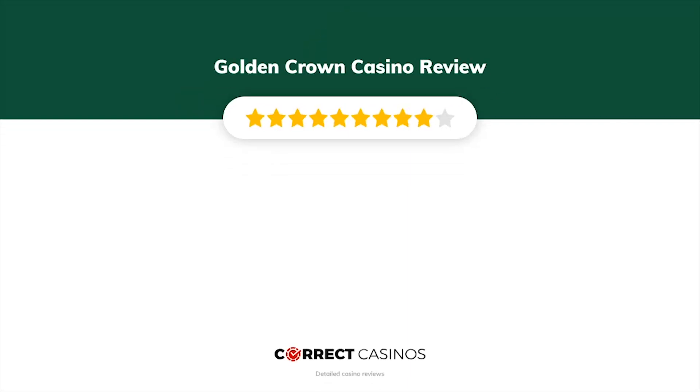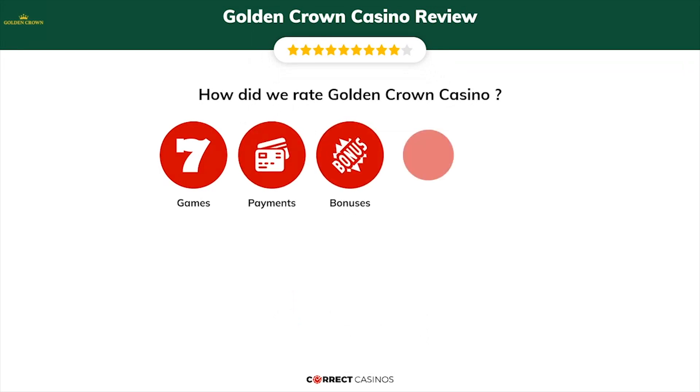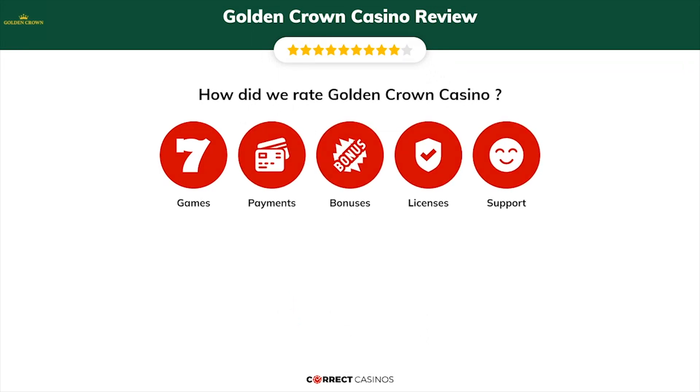Golden Crown Casino Review by Correct Casinos. We have based this review and rated Golden Crown Casino based on several criteria: games, payment methods, bonuses, licensing, and customer support.